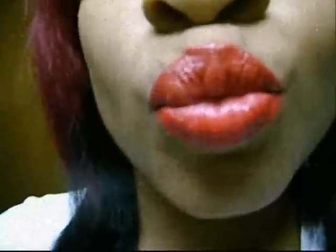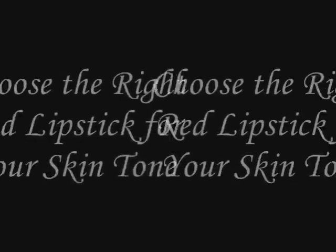Red lipstick can quickly change your look from simple to dramatic. However, choosing a shade of red is not as simple as picking a color that you like and applying it. Not all shades of red are flattering on all skin colors. To find a shade of red lipstick that's flattering to you, you must take your skin tone into consideration.